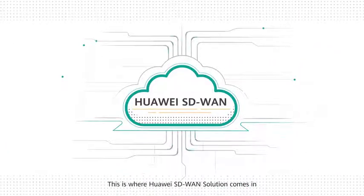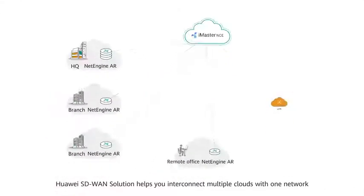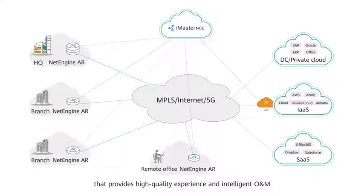This is where Huawei SD-WAN solution comes in. Huawei SD-WAN solution helps you interconnect multiple clouds with one network that provides high-quality experience and intelligent O&M. This solution has three significant advantages.